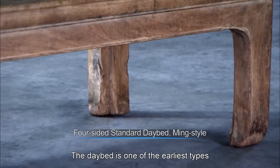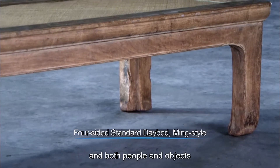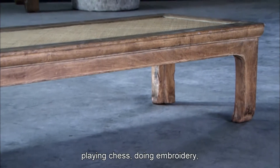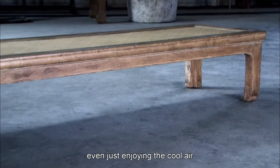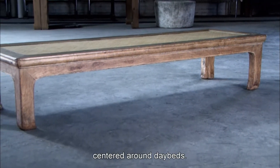The day bed is one of the earliest types of furniture to emerge in China, and both people and objects could be placed on it. Reading, writing, playing chess, doing embroidery, singing, dancing, feasting, and even just enjoying the cool air of a summer night — all of these activities centered around day beds.